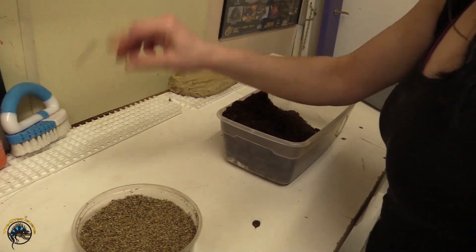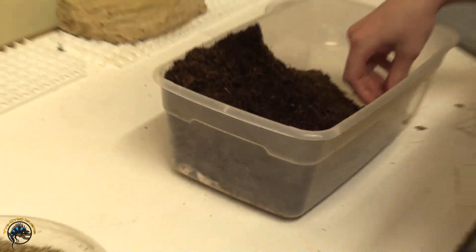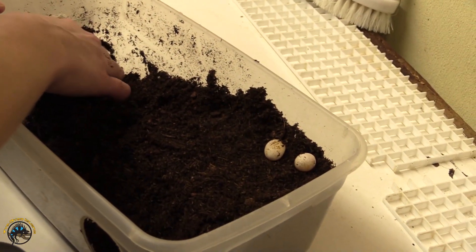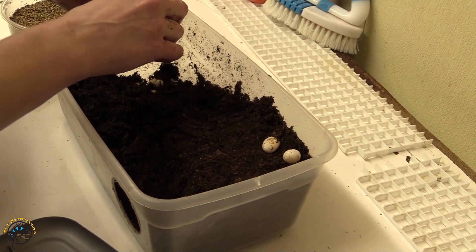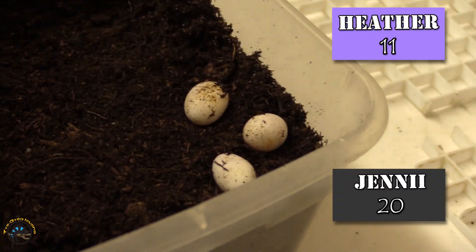Better than not burying them and putting them in the sand. Yeah, for sure. How many do you think she laid? It's pretty tall also. Eleven. I'm gonna say twenty. I haven't counted.